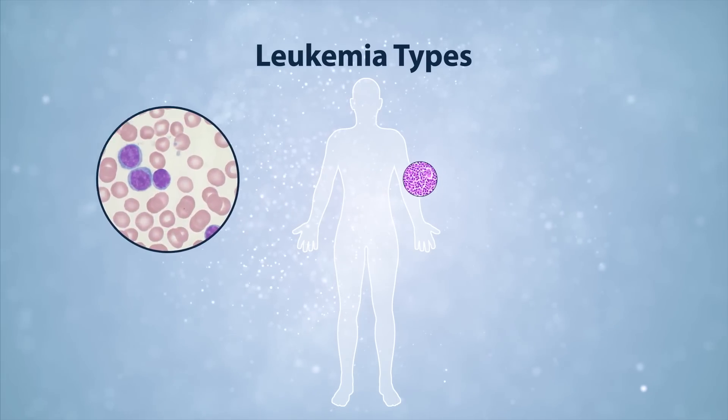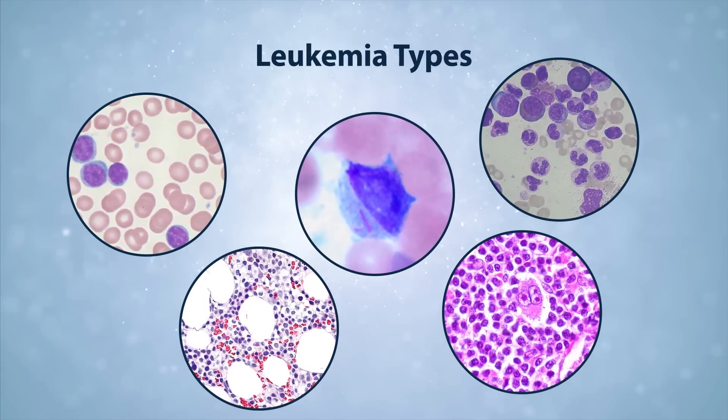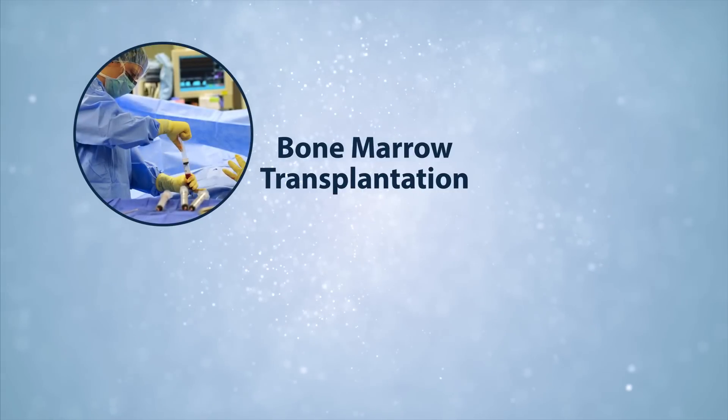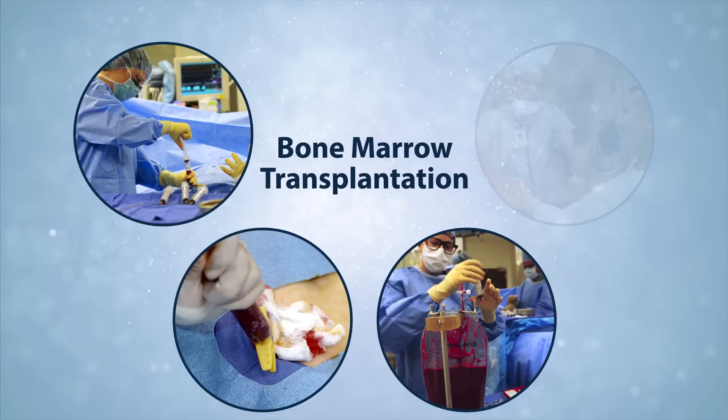You can have T-cell leukemia, B-cell leukemia, granulocytic leukemias, myeloid leukemias, lymphoid leukemias—there are as many types of leukemias as there are lineages. The gold standard treatment for leukemia is bone marrow transplantation, really the first stem cell treatments in the clinic. This has been around since the late 1950s.